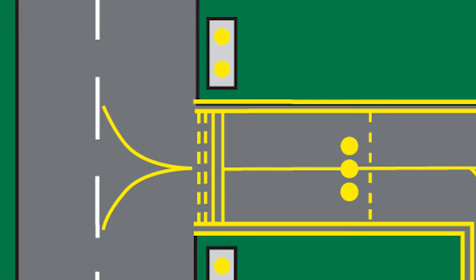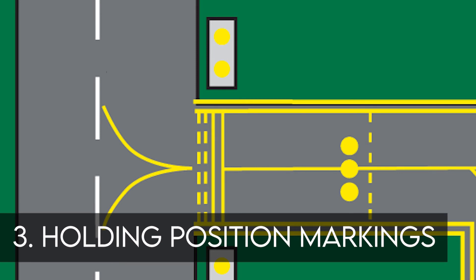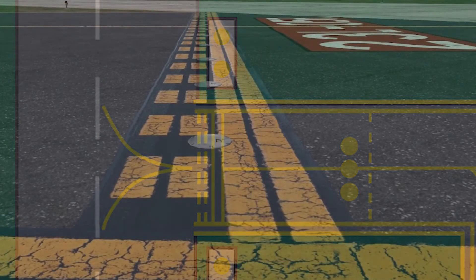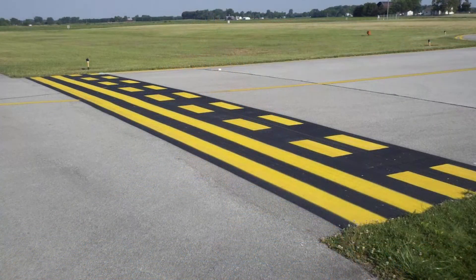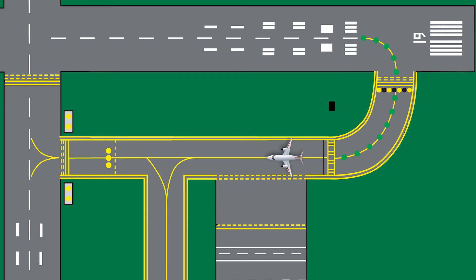For runways, holding position markings indicate where the aircraft must stop when approaching a runway. A runway holding position is required to protect aircraft landing or taking off. They consist of four yellow lines — two solid and two dashed — spaced 6 or 12 inches apart, and extending across the width of the taxiway or runway. The solid lines are always on the side where the aircraft must hold. Holding position markings on taxiways identify the locations where the aircraft must stop when clearance has not been issued to proceed onto the runway. They also generally identify the boundary of the runway safety area for aircraft exiting the runway.